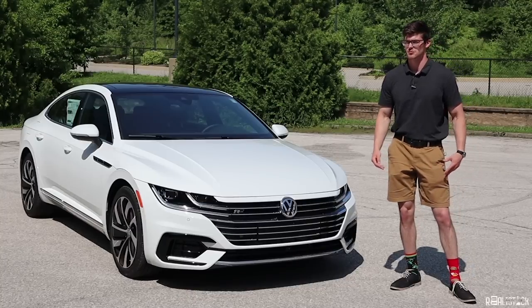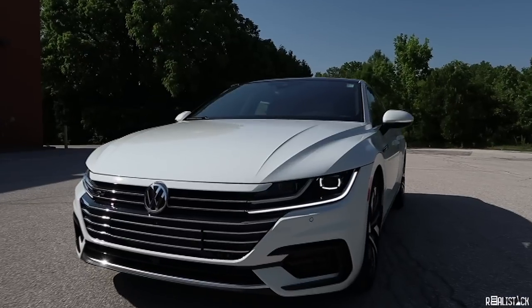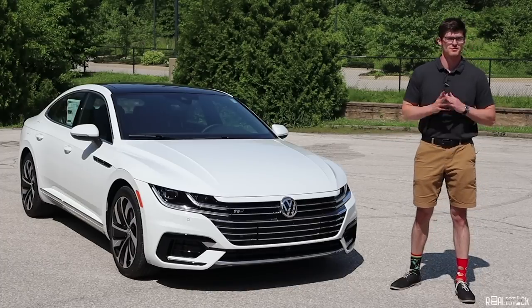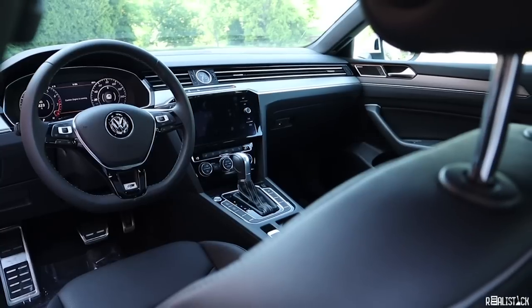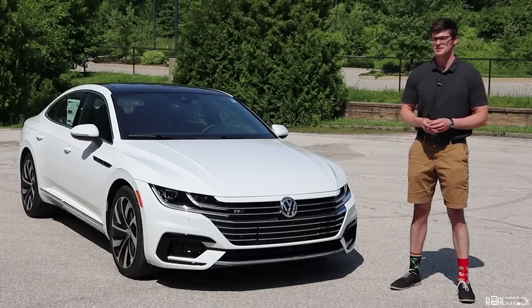The new Volkswagen Arteon is in a weird place. It's not quite an Audi A5, but not quite a Honda Accord. With that being said, the Arteon's compromise between luxury and mainstream makes it a rather special package.